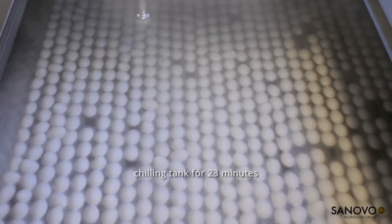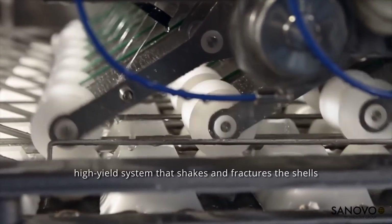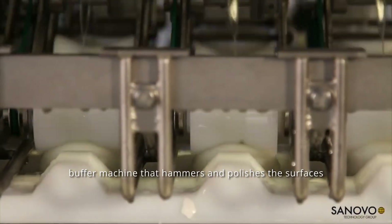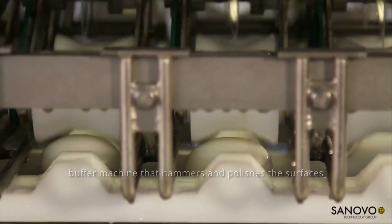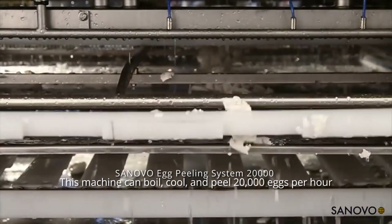After that, the eggs are peeled in a high-yield system that shakes and fractures the shells, before being placed into a buffer machine that hammers and polishes the surfaces. This machine can boil, cool, and peel 20,000 eggs per hour!